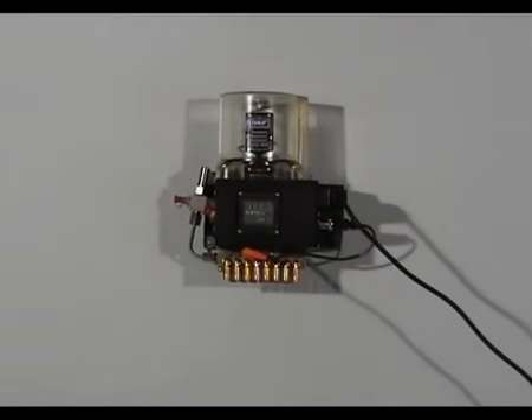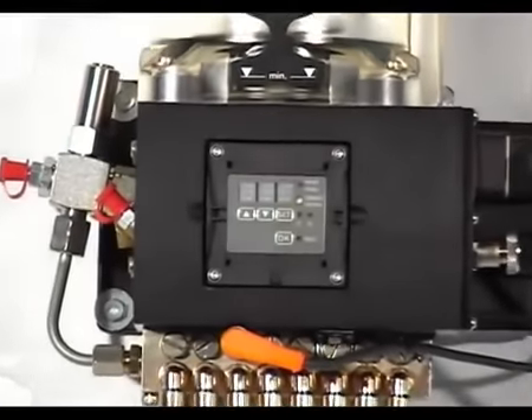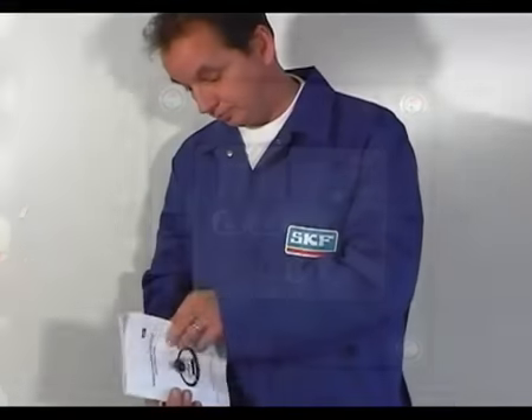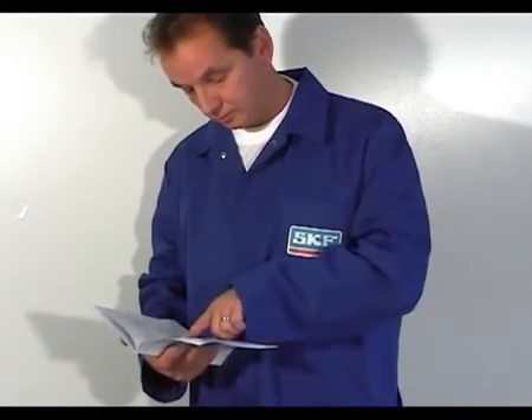After mounting the LAGD1000 pump unit to a firm surface using the fittings provided and connecting to the correct power supply, the unit can be prepared for use. Refer to the instructions for use provided to help ensure that the unit is prepared correctly.